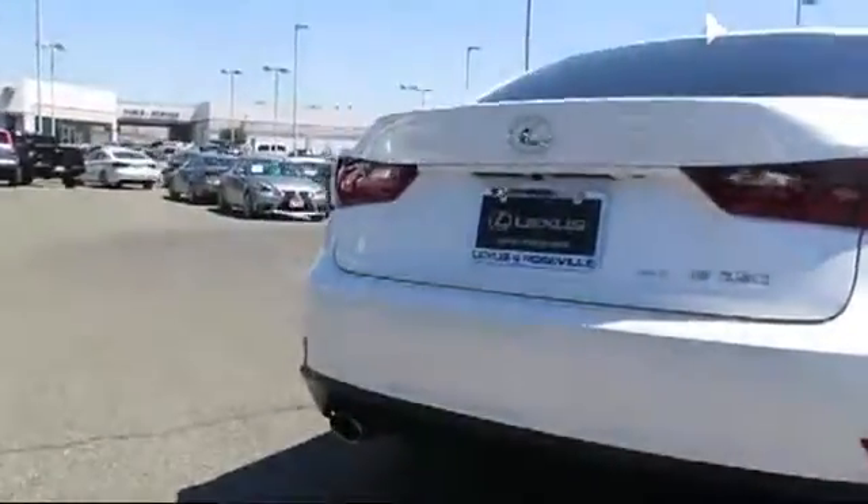Only the best trade-ins and purchased vehicles make it through our rigorous inspection by our factory trained technicians.